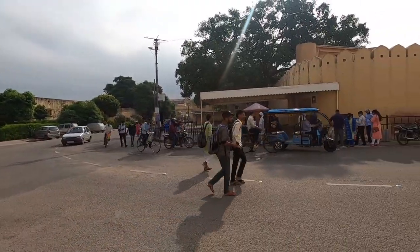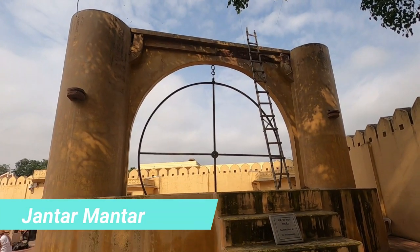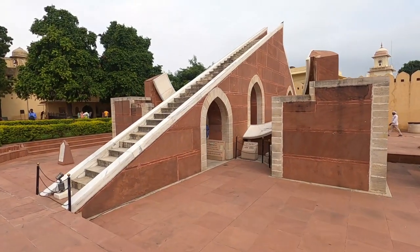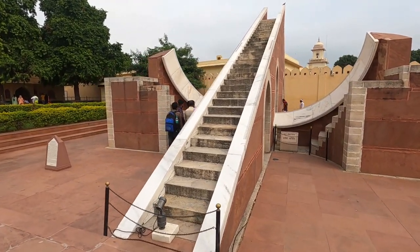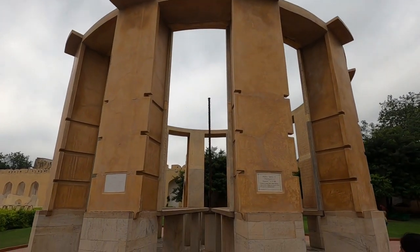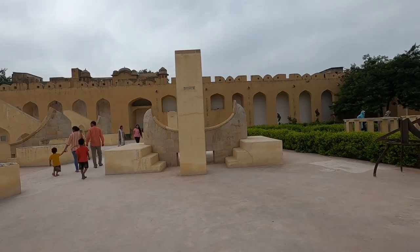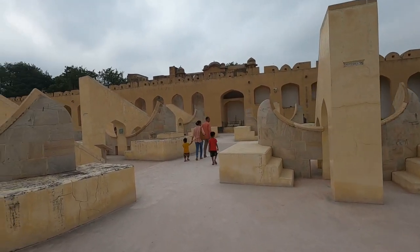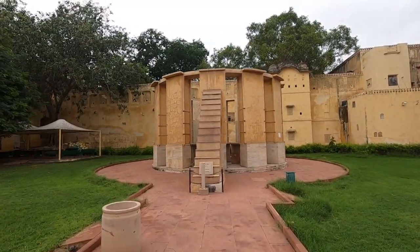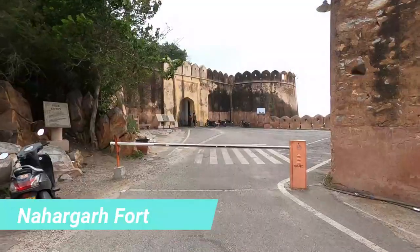The next place on our list is a UNESCO World Heritage Site — Jantar Mantar. Jantar Mantar was built by Raja Sawai Jai Singh II in 1728, and it is located right next to City Palace. There are 19 astronomical instruments here, which were used to determine the positions of the sun, moon, and other celestial bodies, as well as to tell time. If you are visiting Jantar Mantar, definitely hire a guide, because understanding all the instruments and seeing their demonstrations requires proper explanation.